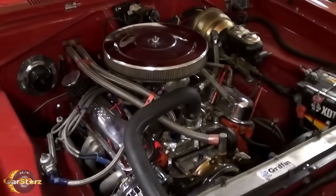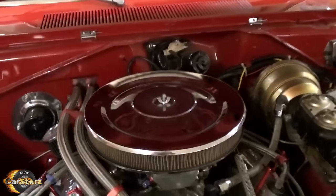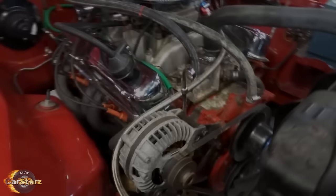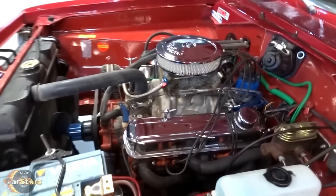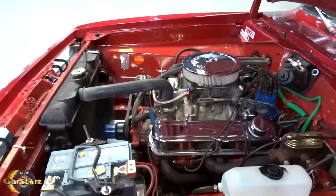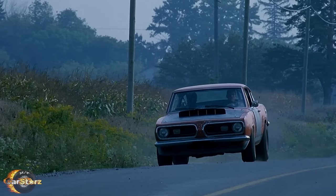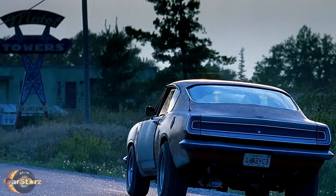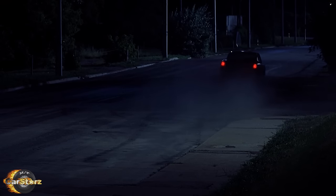Fact number two: the Hero Barracuda was powered by a 340 V8 sending around 275 gross horsepower to a four-speed manual transmission. However, the Stunt Barracuda was powered by a 318 V8 engine outputting approximately 230 gross horsepower to a three-speed automatic transmission. So although these cars borrowed some styling cues from a Superstock Barracuda, they certainly weren't laying down the same kind of power — though they were still plenty powerful enough to fulfill the muscle car role in the film.